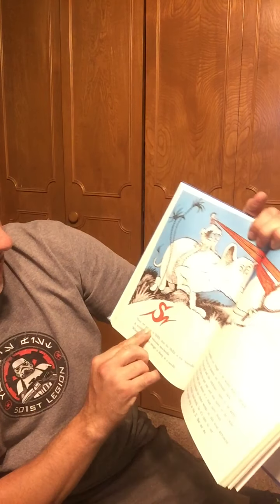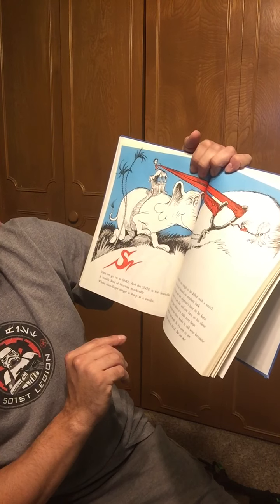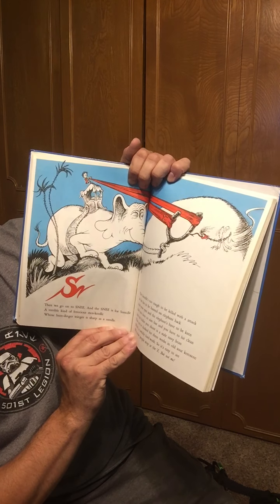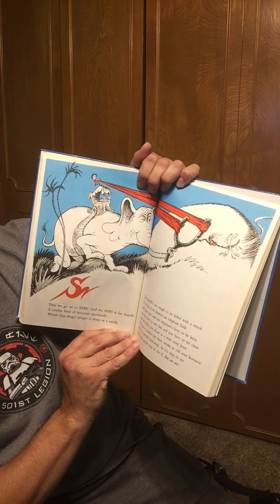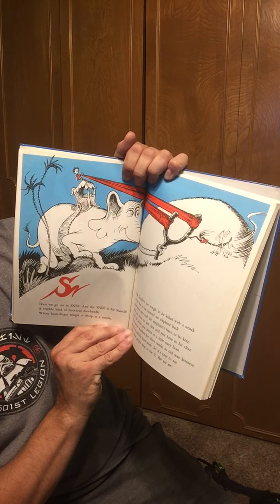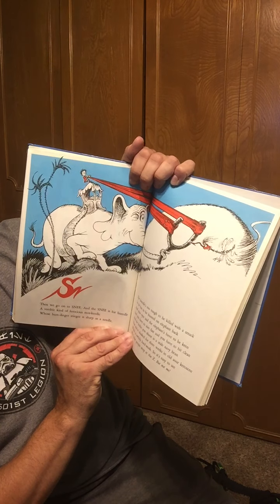Then we go on to Snee. And the Snee is for Sneedle, a terrible kind of ferocious mosquito, whose humdinger stinger is sharp as a needle. The Sneedle's too tough to be killed with a smack, so he has to be hunted on an elephant's back. And your eyes and your elephants have to be keen, and you have to aim fast, and you have to hit clean. And the bullet you shoot is a stale navy bean that you've dunked for three weeks in old sour kerosene. Which is most awfully hard work, so it's easy to see why most people stop at the Z.